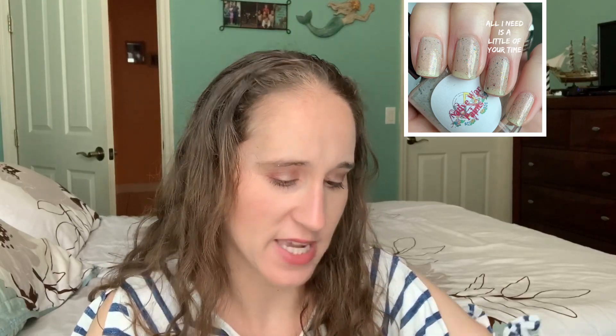This one is 'All I Need Is a Little of Your Time' — a beige-tan crelly base with fine tiny flakes and gold shimmer. This came out several years ago and was one of the first polishes I'd seen of this type. Shortly after, several other brands released similar polishes with a tan base, flakes, and shimmer, but no one ever mentioned this one. It's a pretty polish and I think they did it first.